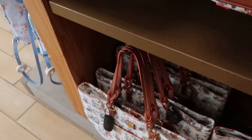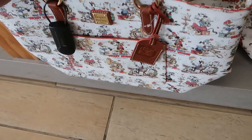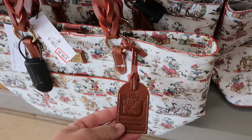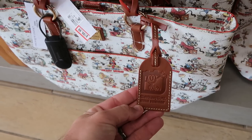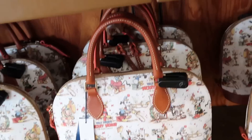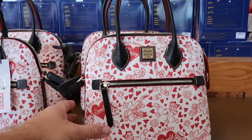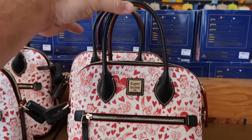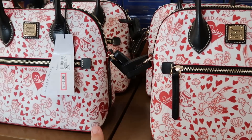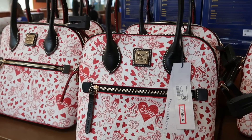The annual passholder Dooney and Bourke has woven straps on top and comes with a leather tag — $200 from $330. There's also the Daisy Duck and Donald Duck one with petite handles; it says 'wild about Daisy' and 'wild about Donald,' $150 from $300.